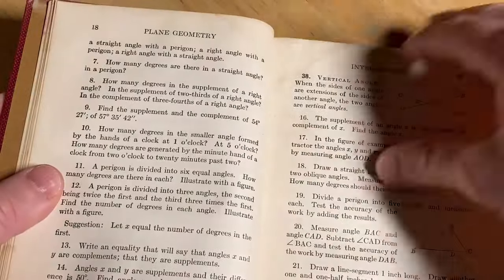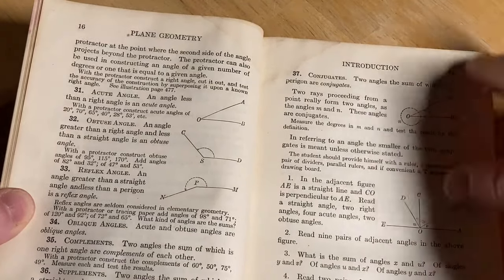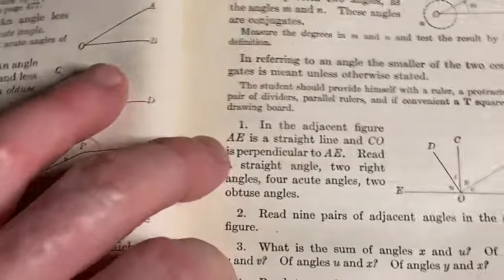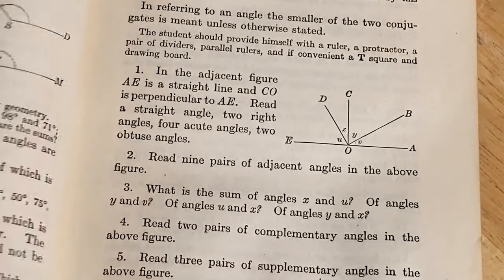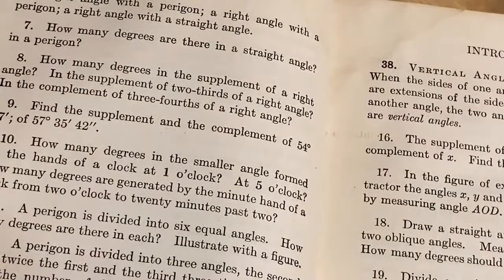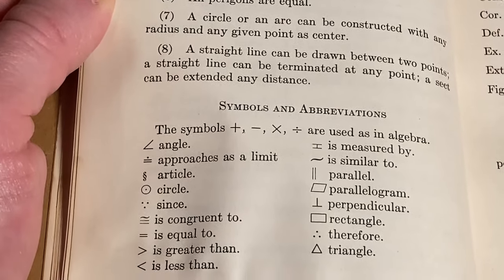There's more here, and it's just a very linear process. There are some exercises — you get to number 37 and then you have exercises. Like number two: "Read nine pairs of adjacent angles in the above figure." Number three: "What is the sum of angles x and u? Of angles y and v, of angles u and x, of angles y and x?" And there are some symbols and abbreviations that you would use in the study of geometry.